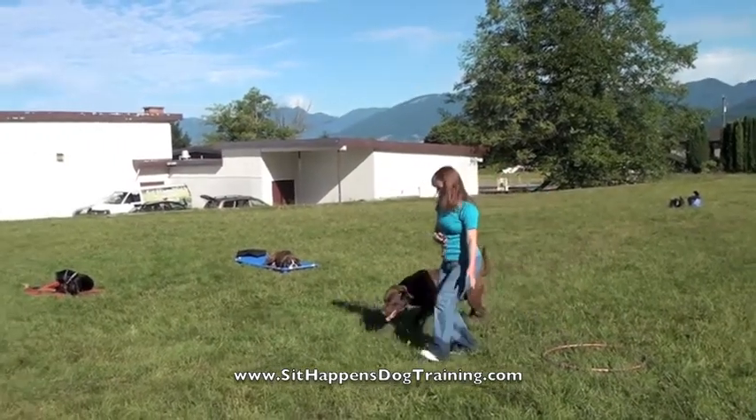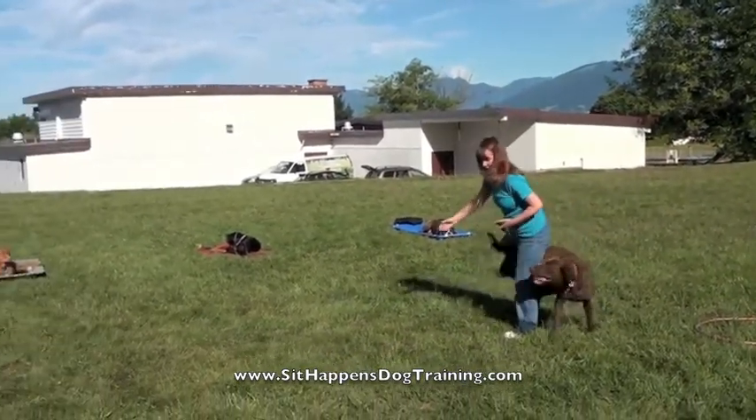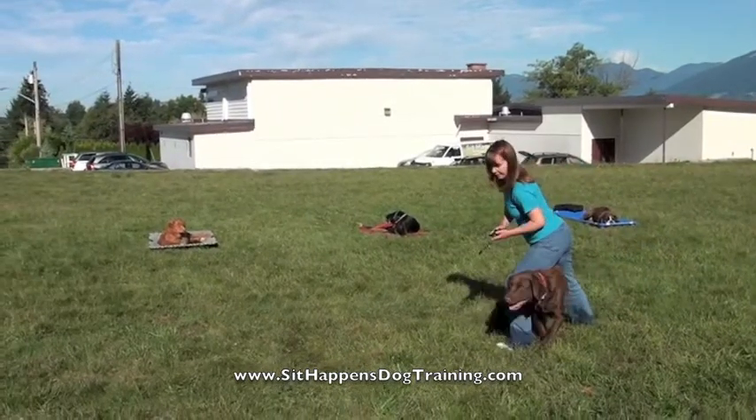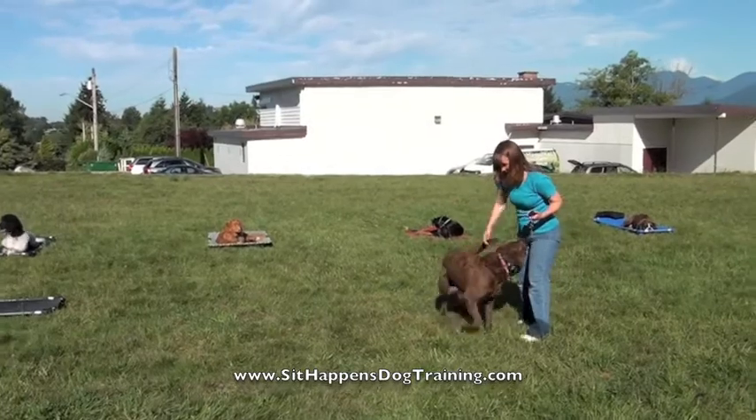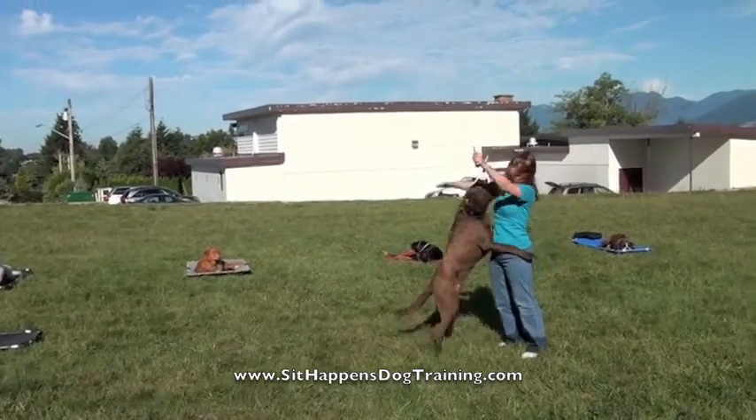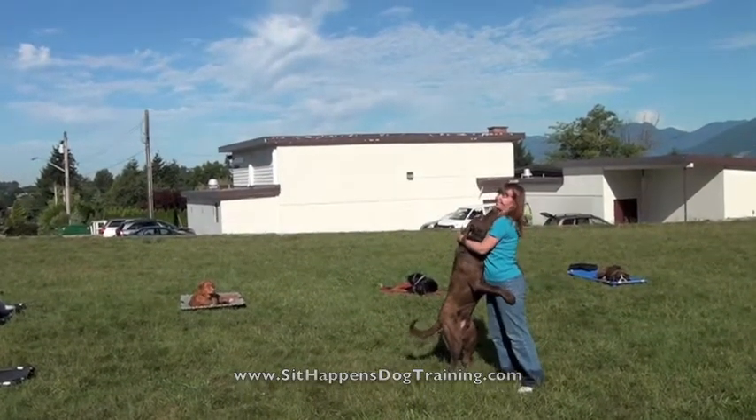Then after that, she brought Hunter out to our tricks class where he's learning some of the things you're seeing demonstrated here — weaving through the legs, a little bit of a spin, stop, sit, shake a paw, and finish off with a big hug, because training has got to be a lot of fun. Well done Hunter and Renee.